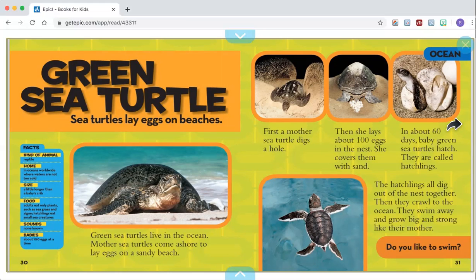In about 60 days, baby green sea turtles hatch. They are called hatchlings. The hatchlings all dig out of the nest together. Then they crawl to the ocean. They swim away and grow bigger, grow big and strong like their mother.